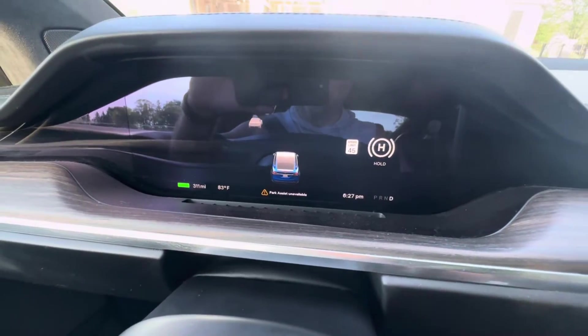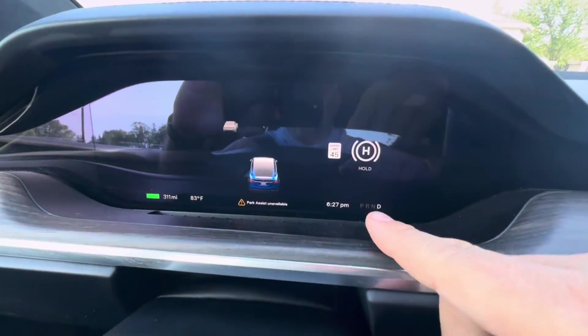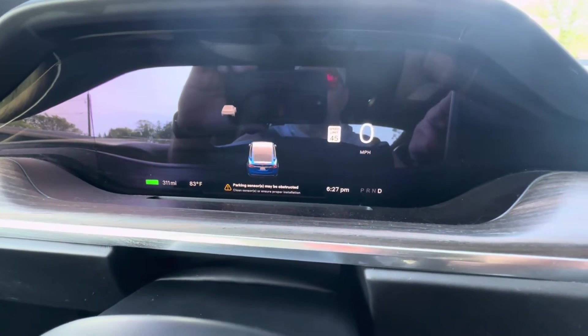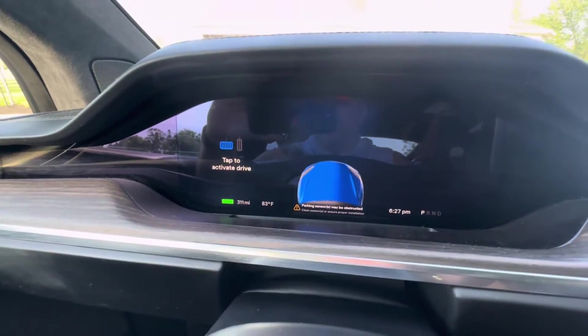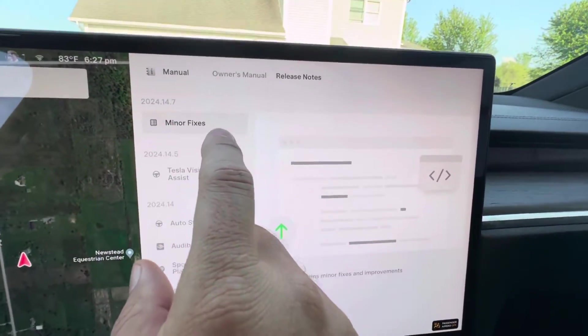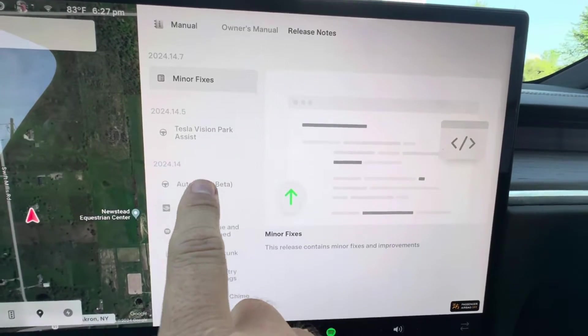All X's and S's have the display here but nothing's really changed too much. Let's go ahead and put it in park. Here's the update information — some minor fixes, and Tesla Vision.